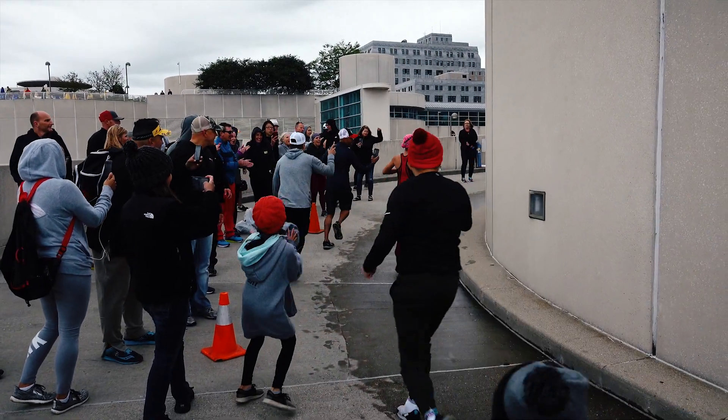Seeing my family at the top, I was just so excited and very emotional — I was telling them about my swim in the three seconds I had with them. Once you get up top of the helix, you go straight and there's a bunch of volunteers that guide you inside the building and into transition one, which is transitioning from swim to bike.